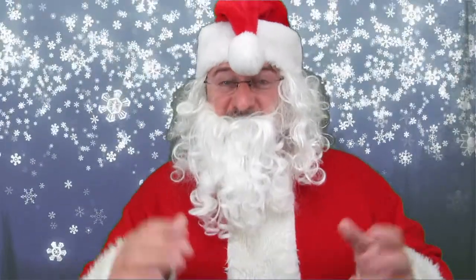The 2018 Road to Santa Run is this Saturday, December 1st, starting at 11 o'clock. Here's some important information for you.